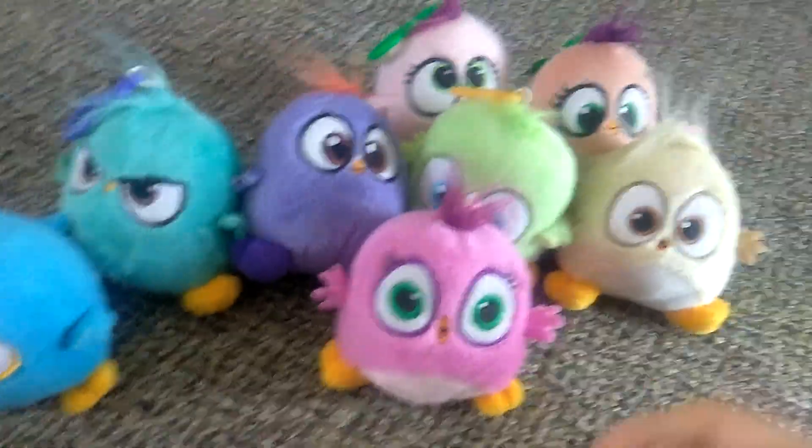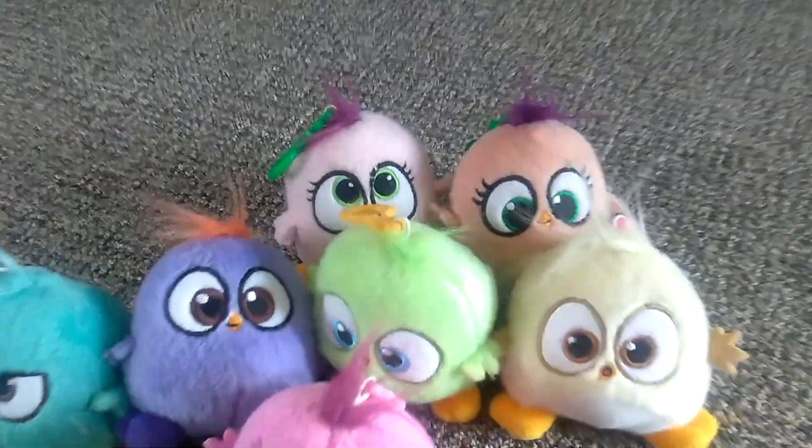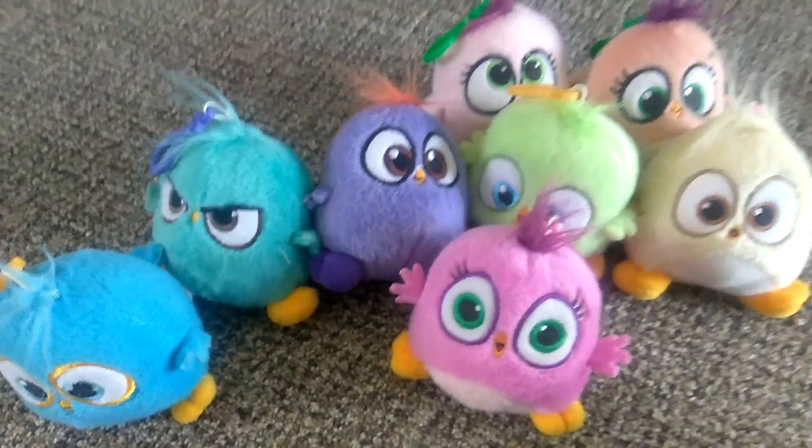Some pros to the set is that they're really extremely cute and they're really soft, and I like that they all have different faces. I think that's very unique and I really love these hatchlings that I have.